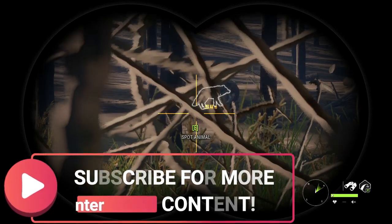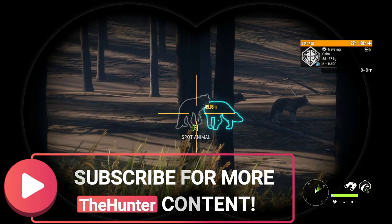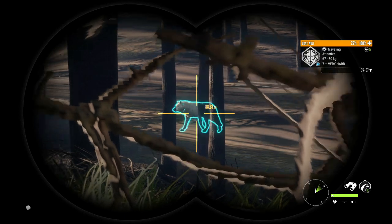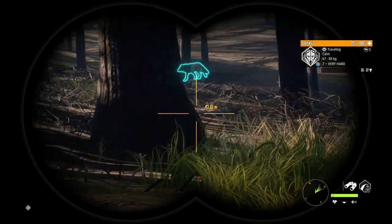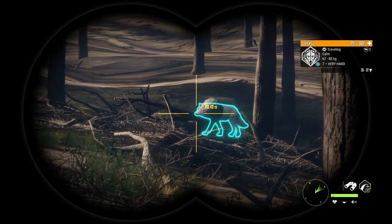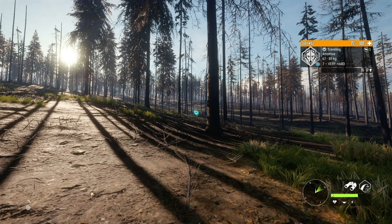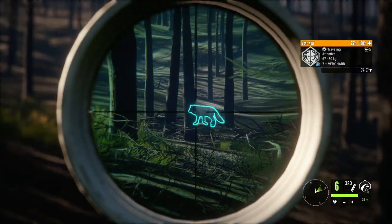If you are not subscribed to the channel, be sure to hit that subscribe button. We just recently hit 12,000 subscribers, which is absolutely insane, and I can't thank you guys enough. I post every single day — typically three to five videos a week and daily live streams — so there is a ton of content to watch. Let's go ahead and take out this guy while we have the chance.